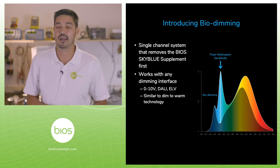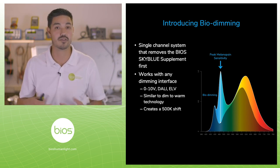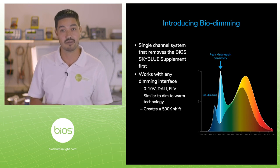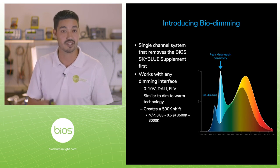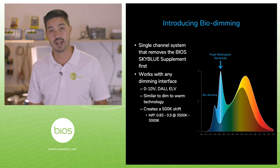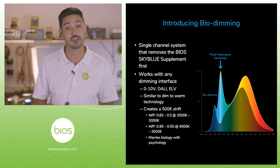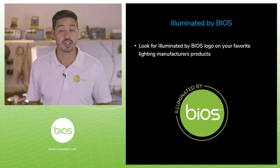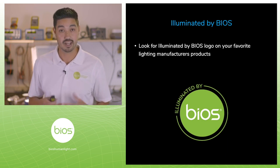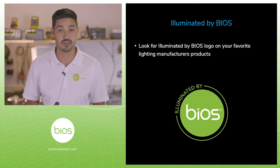The result is about a 500 Kelvin shift, so you do see a color shift — very similar to dim-to-warm type technologies. Our 3,500 Kelvin shifts down to 3,000 Kelvin; our 4,000 goes down to 3,500 Kelvin — both very acceptable color temperatures, nothing too crazy. This nicely marries the biology and what these photoreceptors are looking for with the psychology, giving you a complete solution that remains within your preferences. Look for the Illuminated by BIOS logo from your favorite manufacturers' products and see how you can incorporate our technology into everyday products used in all your designs.